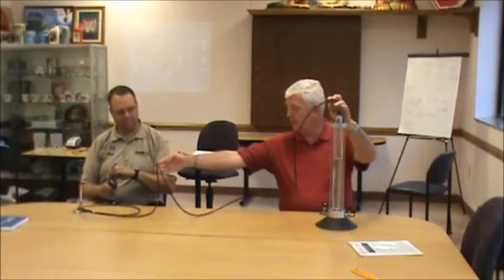We have our storage container, we have our piping, and our appliance downstream, and when we light this off, we'll go ahead and do it.